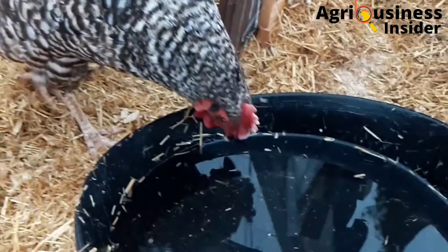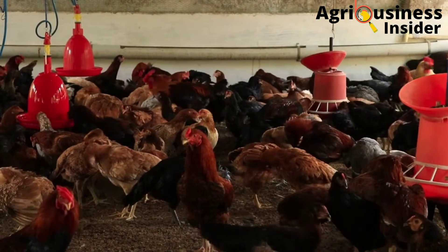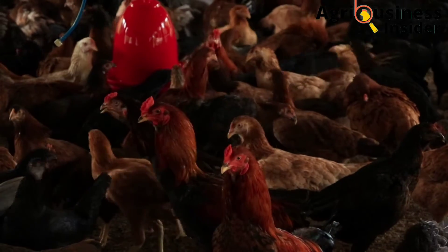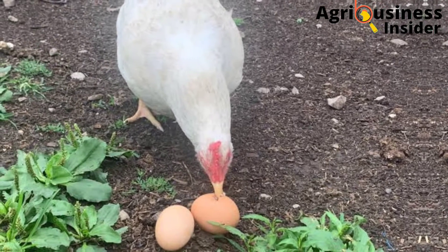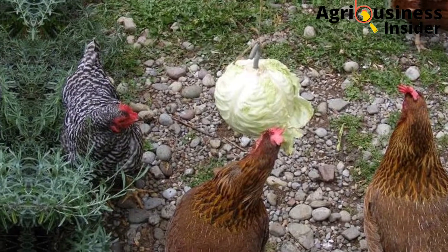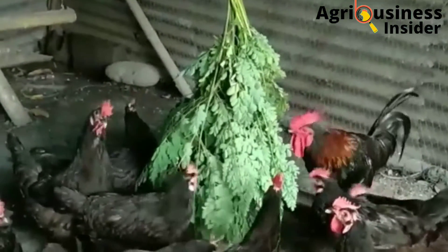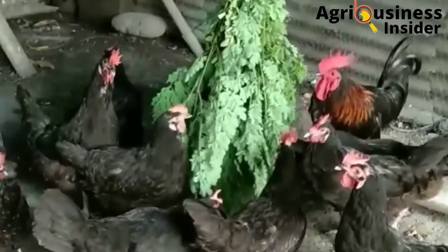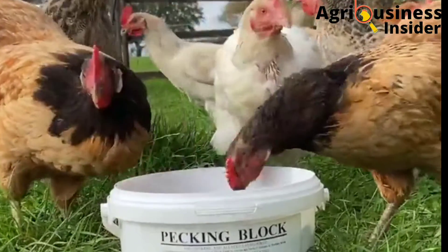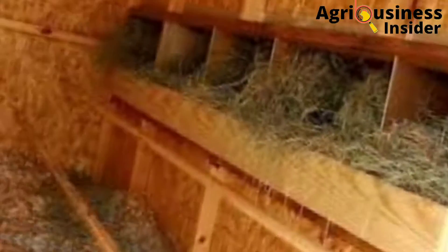Number three is boredom. After the chickens are done eating they will be idle, and one of the things they can do to keep themselves busy is eating the eggs. To eliminate this problem, many farmers hang vegetables around the chicken house — mostly in the deep litter system — and this will help to keep the birds busy and sort the problem of boredom.